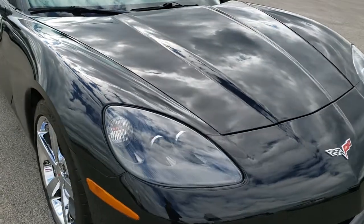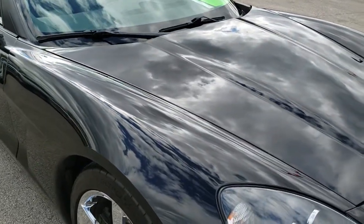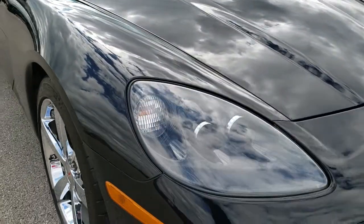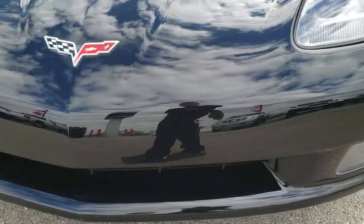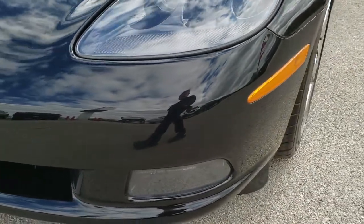Today we are checking out this super clean 2010 Chevy Corvette LT2. This vehicle has a 6.2 liter LS3 V8 motor which pumps out 430 horsepower. From this HD video you will be able to tell that this car is extremely clean for the age and miles on it.